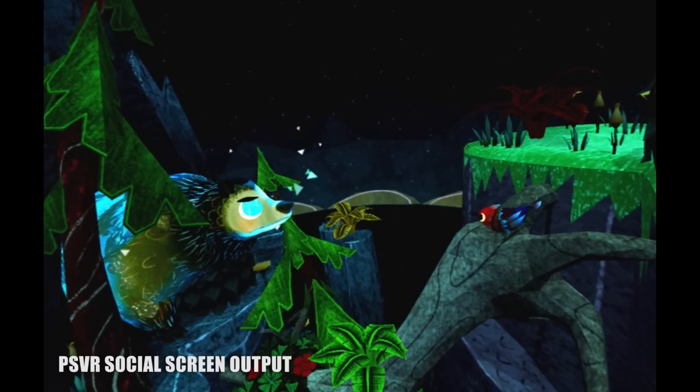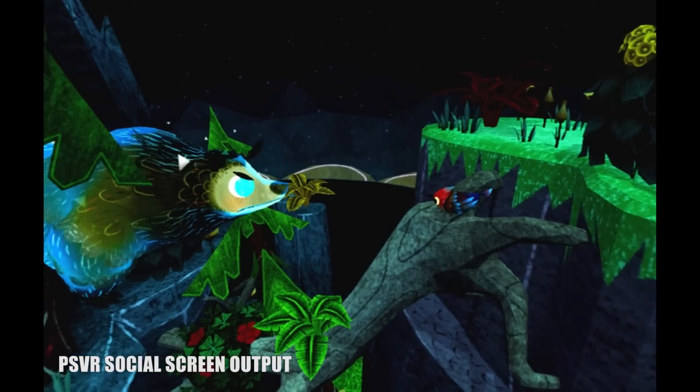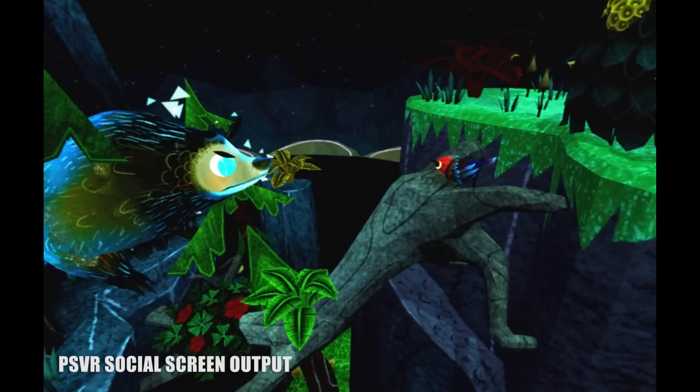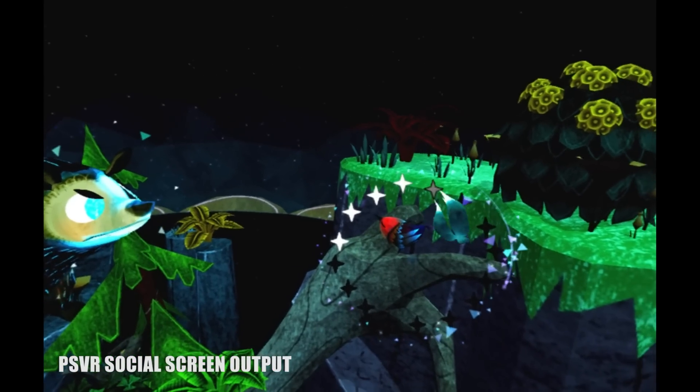Luna tells the story of aptly named birds seeking to bring life back to the world, and in the process find the lost pieces of the missing moon. It's a story fitting for a children's book, and while it has a certain level of charm, I have to admit that I lost interest in the narrative after the first or second stage.